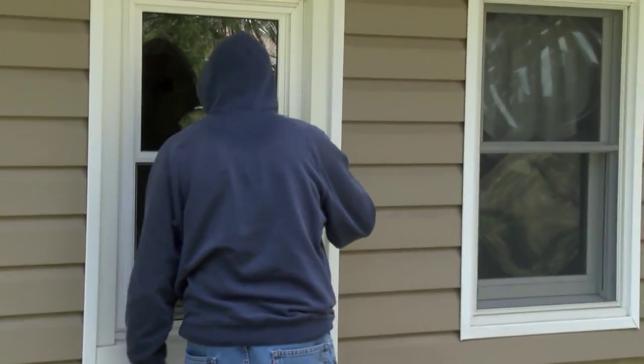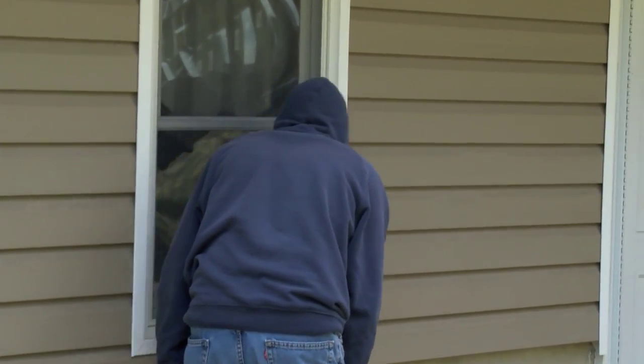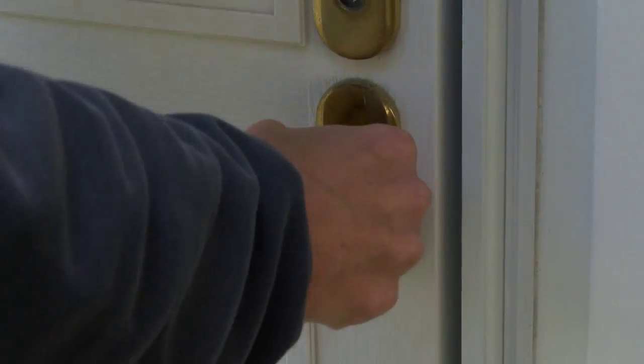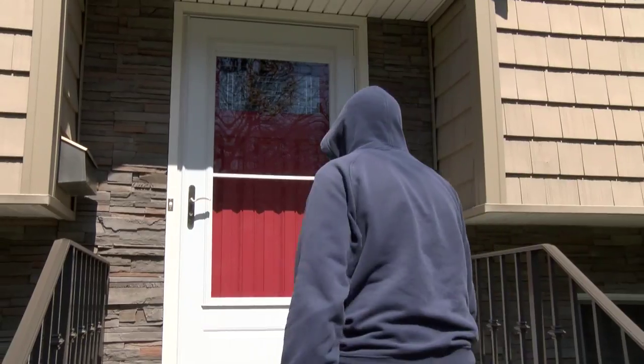National statistics state that one burglary occurs every 14.6 seconds. Of all burglaries, 60.5 percent involve forcible entry, and residential properties accounted for 73.9 percent of all burglary offenses.